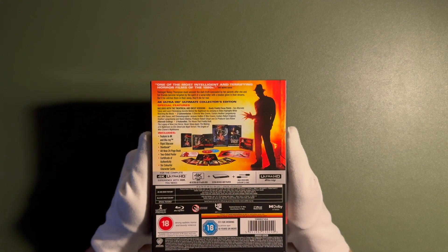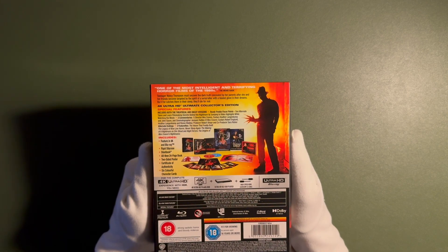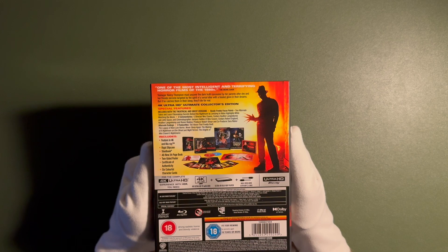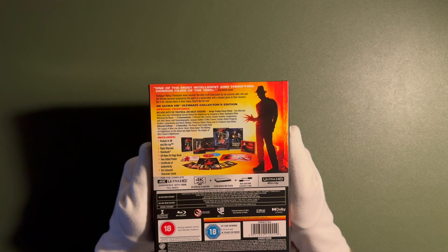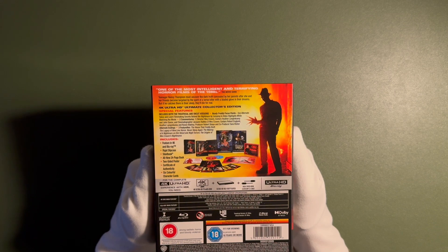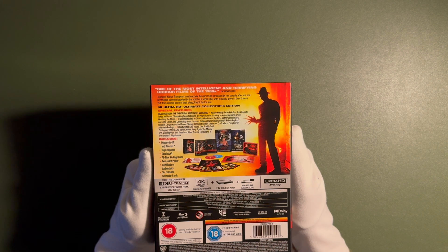Very nice. So what do we have in the actual box itself? We're getting the film in 4K Ultra HD and Blu-ray, a rigid slipcase, a steelbook, an all new 24-page book — let's see if it's actually a book — a two-sided poster, a Certificate of Authenticity from Warner Brothers, and six colourful character cards.